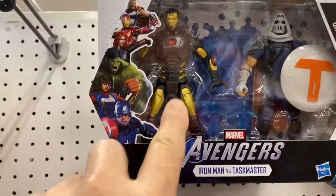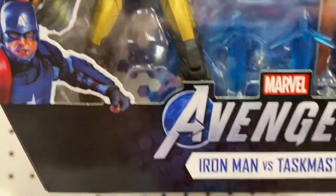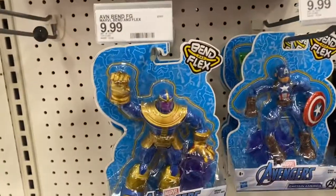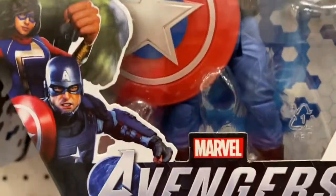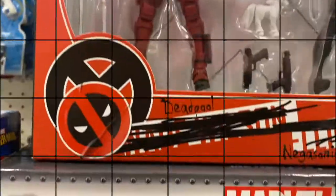I'm on the fence about this one too — it's not too bad though. Iron Man vs Taskmaster — the Taskmaster from the comic book. These are the other little figures they've got. Captain America doesn't look too bad either.